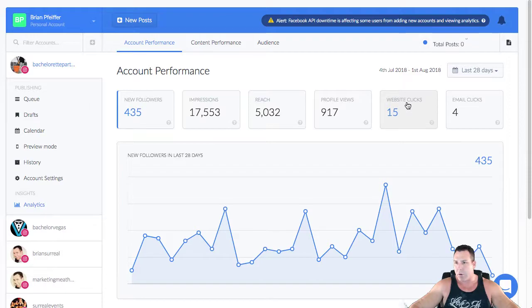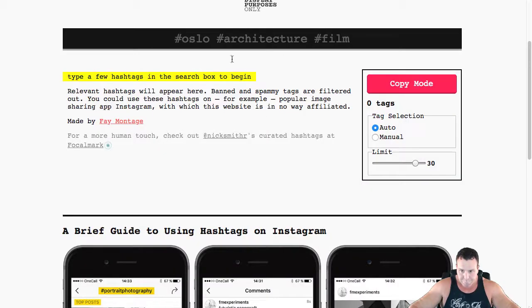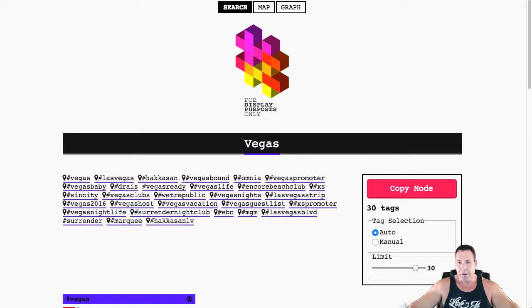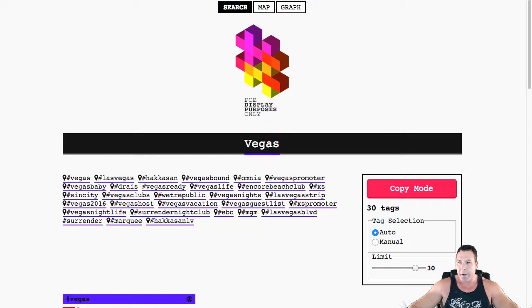There's also an iOS app I just found out about today — I uploaded it and I'll play around with it on my phone. A couple of other tips: if you're looking for hashtags, there's a nice site called DisplayPurposes.com where you can type in a hashtag and find other related hashtags. It's a great place to copy and paste into your word document and then drop into your Instagram or Hopper HQ posts.